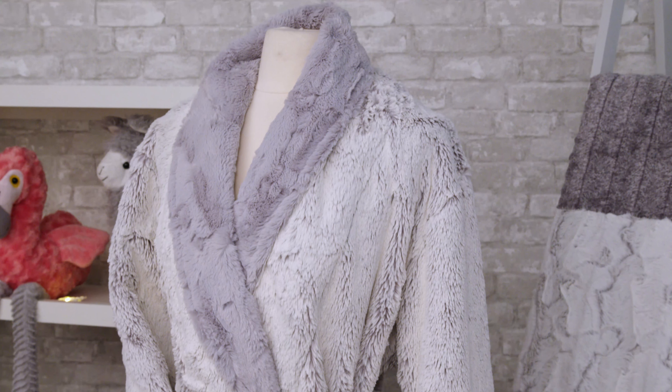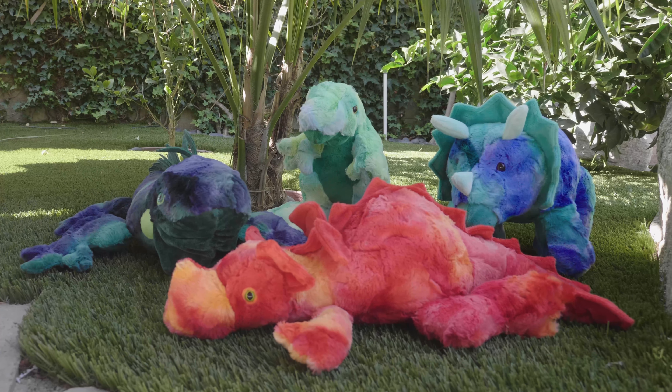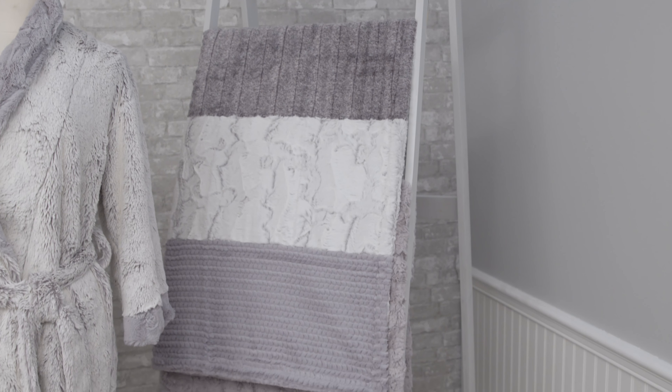Luxe Cuttle even works well for pet products like pet beds and toys, and home décor pillows, throws, blankets, bedding, and so much more.